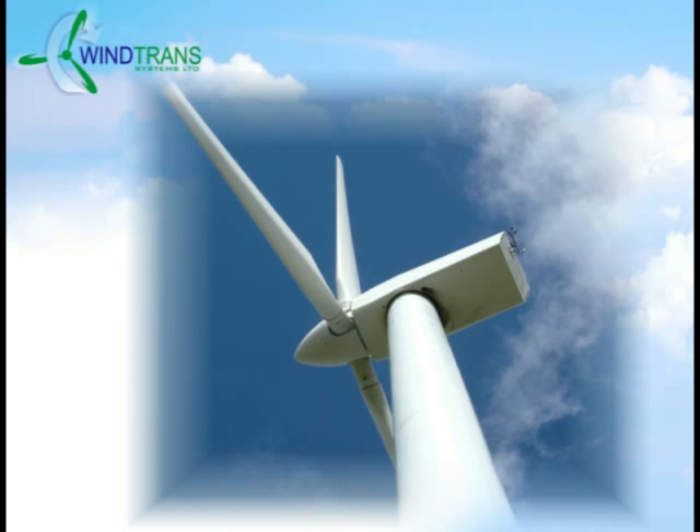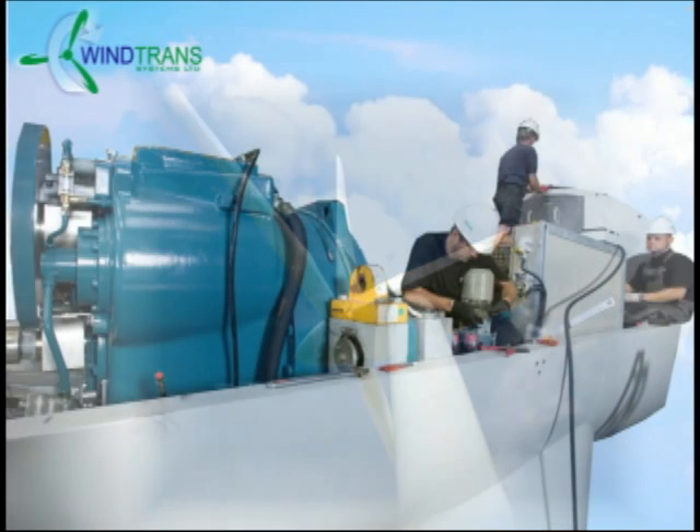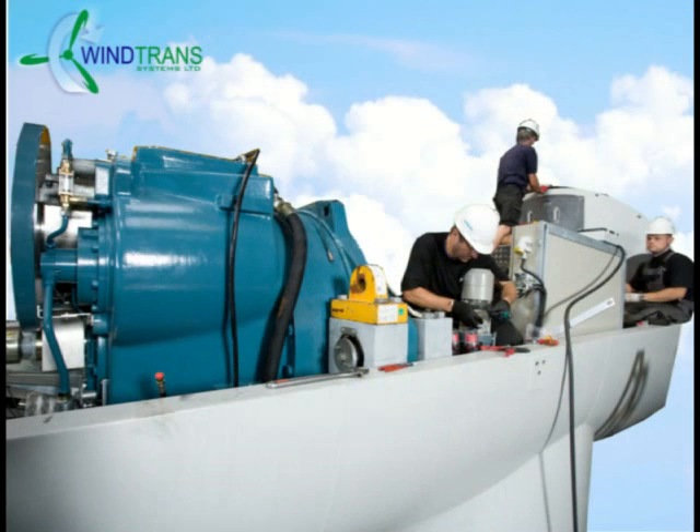The mechanical transmission is the most problematic part within the entire assembly of the wind turbine. Over the past 30 years, the wind turbine industry has been searching for alternatives to the mechanical transmission. In early 1990, both Denmark and Finland tried and tested hydraulic transmissions but failed.